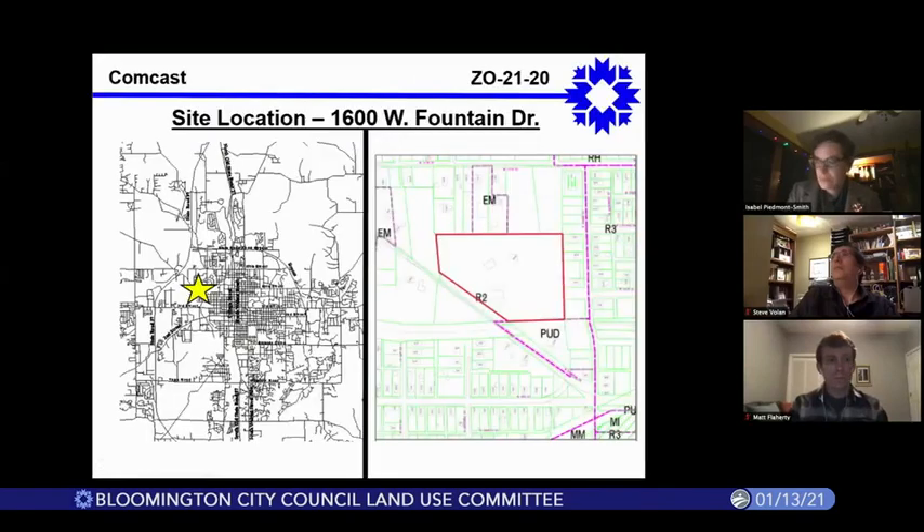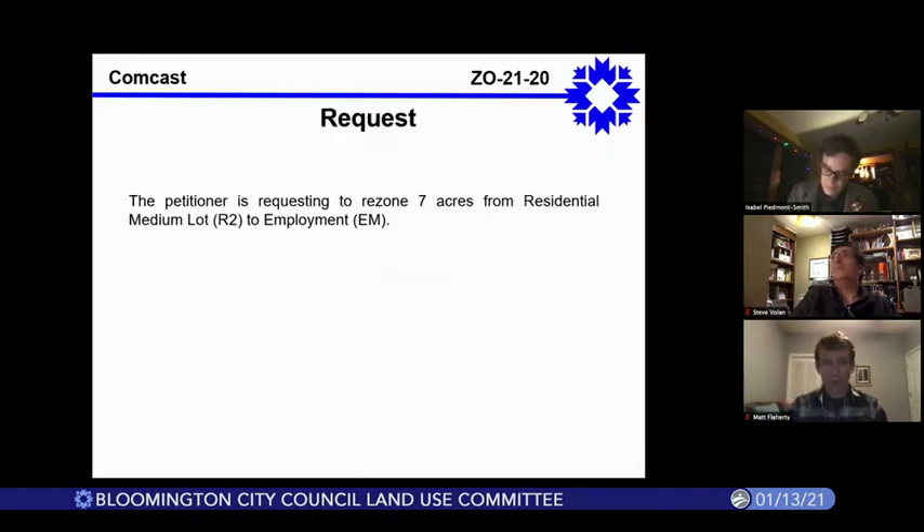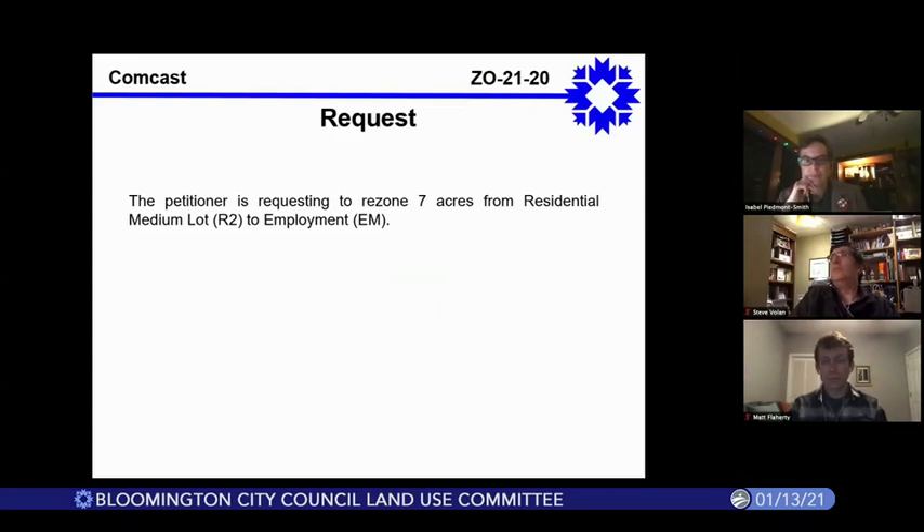This is Eric Gruelich from the Planning and Transportation Department. This petition is a request from Comcast for a property that they own at 1600 West Fountain Drive. The property is currently zoned residential medium lot R2. The petition is going to rezone this to the Employment District, EM, in order to allow for an expansion on the property for a new building.